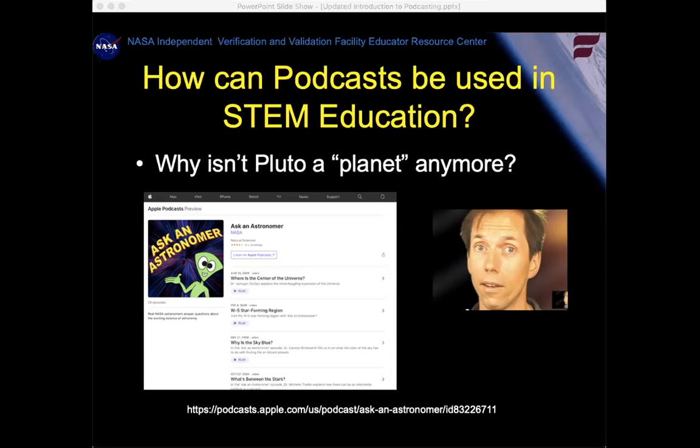It's not because Neil deGrasse Tyson said so, but I'm going to answer your question using a podcast. Ellen, that was a good answer. And Jassidy, that's an excellent answer too. Yes, size matters.